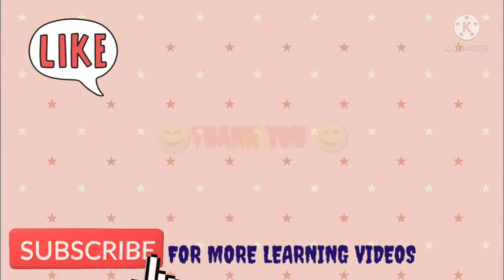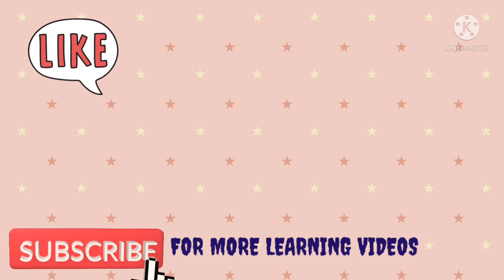Thank you. Subscribe for more learning videos and like it.